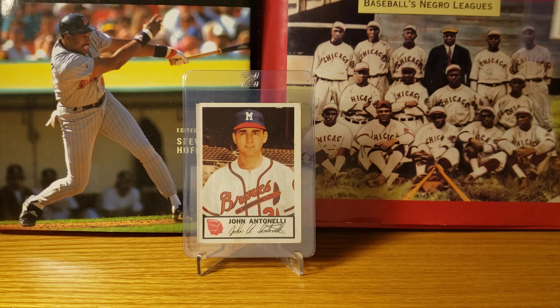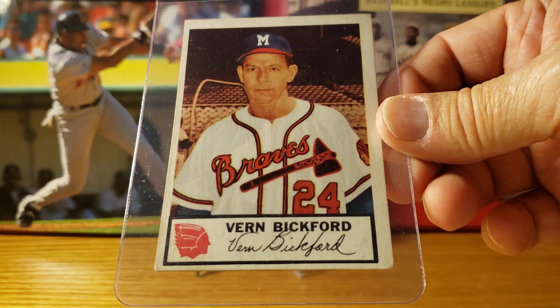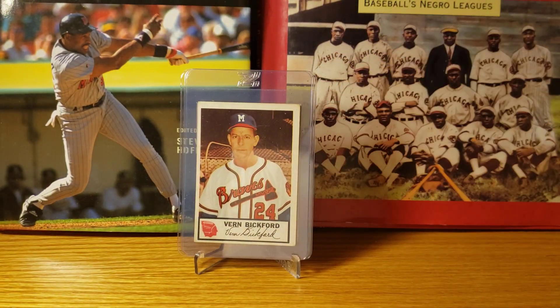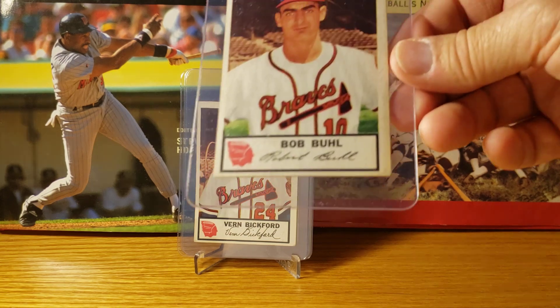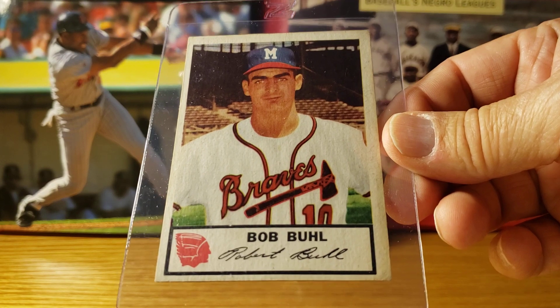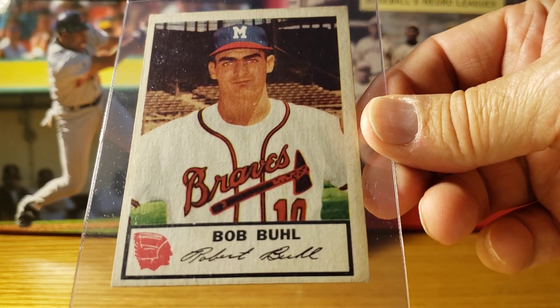Card number three is Verne Bickford. Card number four is Bob Buhl — Bob was also in the starting rotation; I believe he was the number four starter.